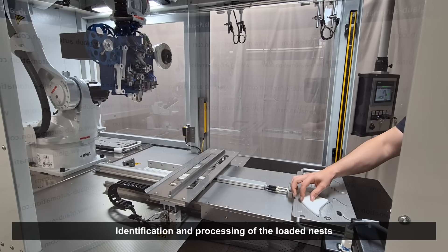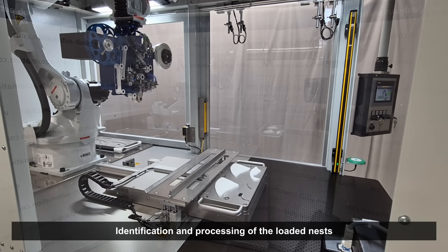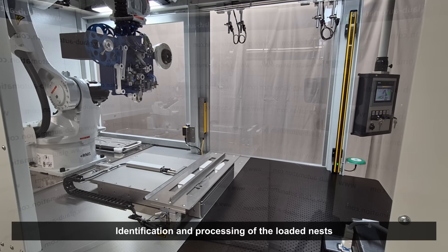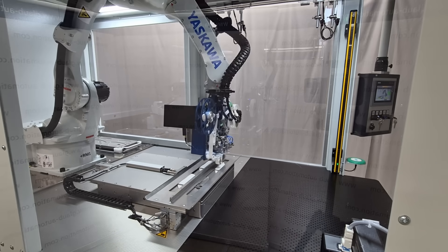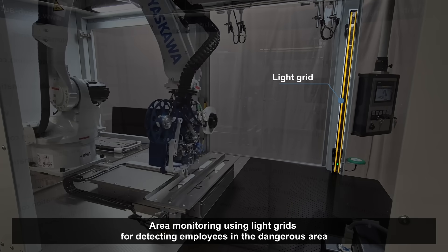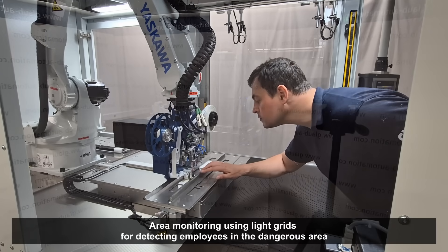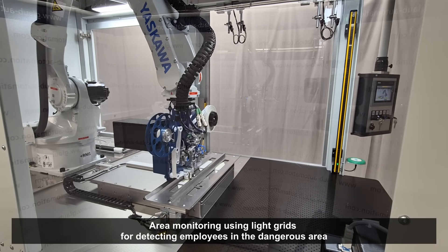For maximum efficiency and process stability, the system reliably identifies the workpieces and concentrates specifically on their processing. As a protective device in our application cell, a light grid ensures precise area monitoring. It reliably detects when an employee enters the dangerous area and stops the robot immediately.